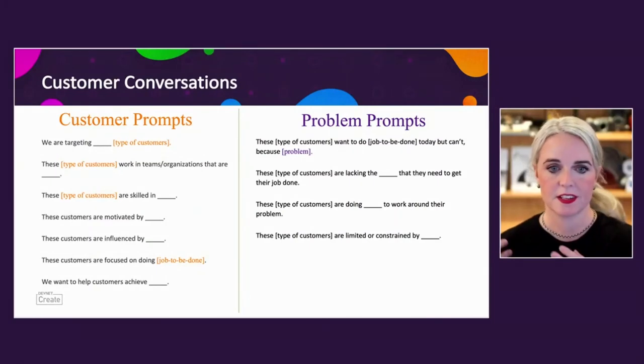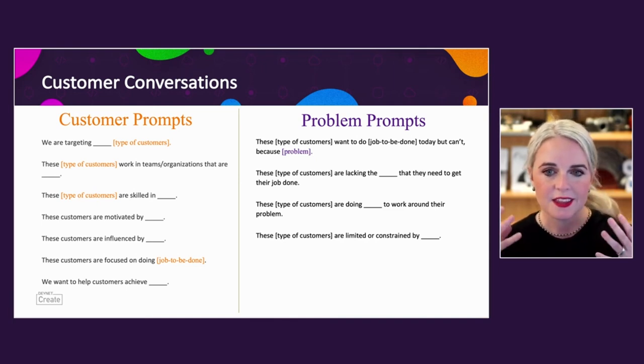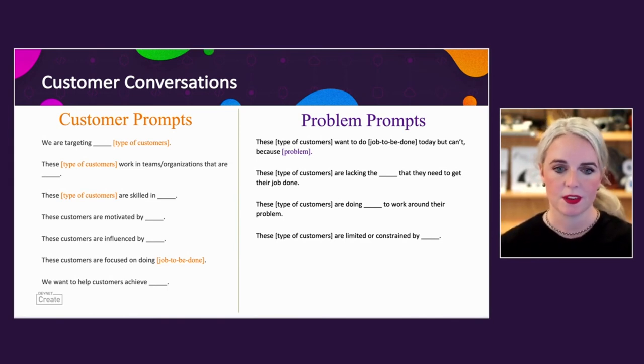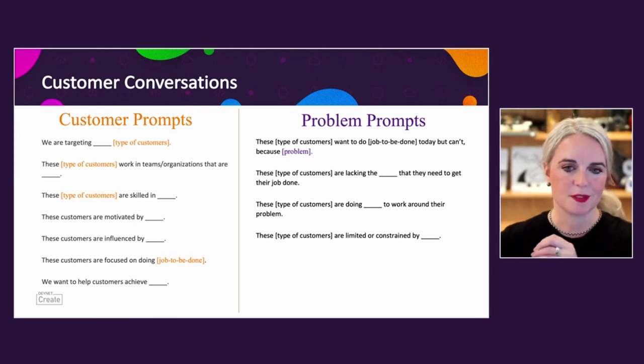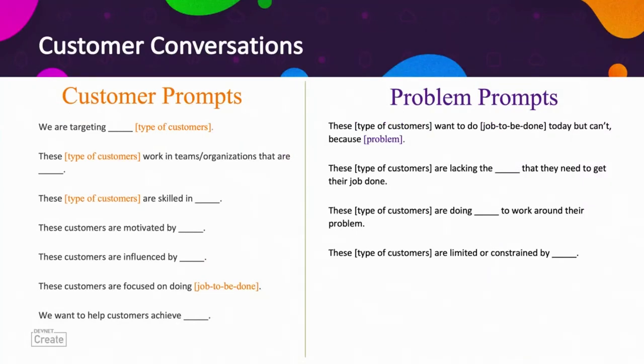Some conversations we've found really useful when working on customer and problem hypothesis validation: really try to understand the type of customer you're talking to — what are they skilled in, where are their strengths, what are they motivated by, what are they influenced by? Spend a lot of time understanding the jobs to be done — and even the jobs within the jobs to be done. On the problem side, understanding what they might be lacking to actually get the job done is really useful. And do they have current workarounds? That can be really helpful to understand what's causing frustration and where you might have an opportunity to solve a problem.